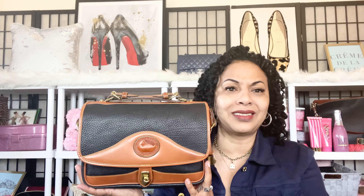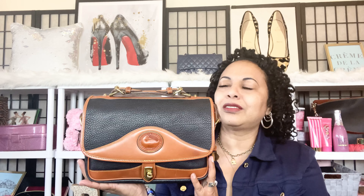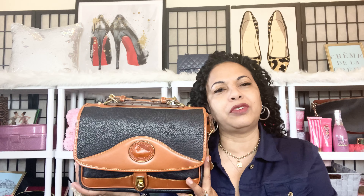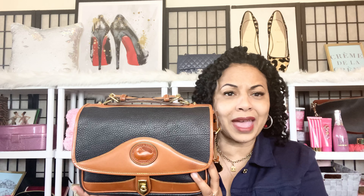I wanted to compare her alongside some of my other vintage Dooney and Burke bags, but for right now I wanted to give this beauty all of her shine and spotlight all by herself. This is a bag that when you wear it, you can go out in public and it doesn't look like you're wearing an old bag, even though it's a vintage bag — it still looks modern.